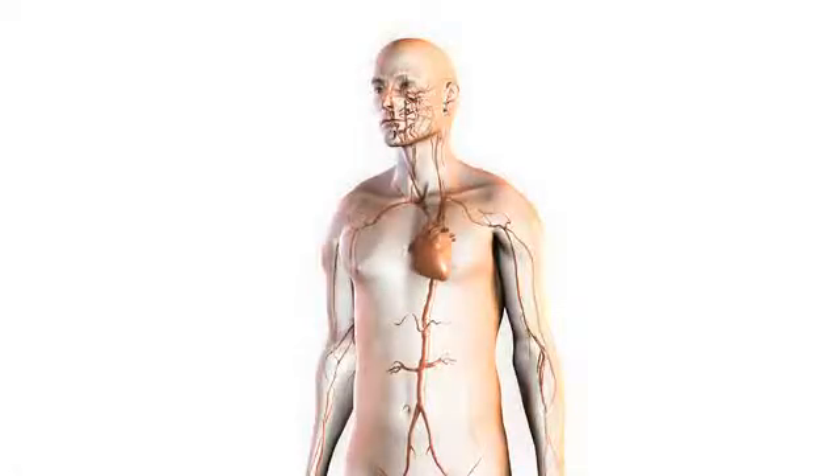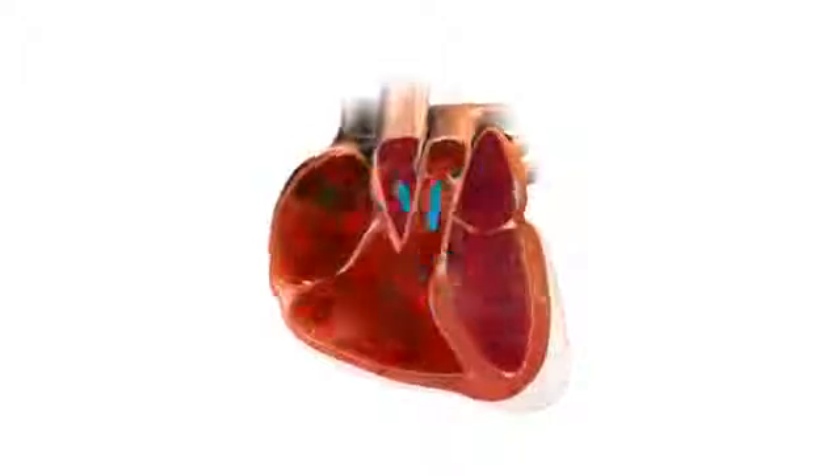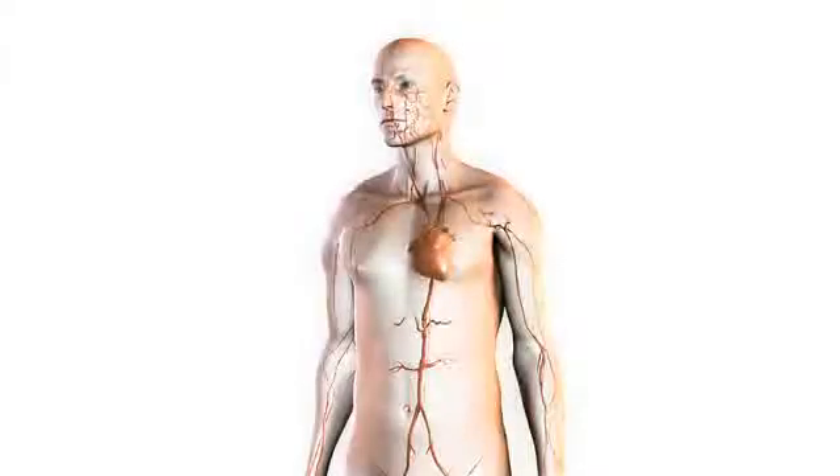The heart is a muscle that pumps oxygen-rich blood to the body. It does so in two phases. In the first phase, it relaxes and fills with blood. In the second phase, it contracts and pumps blood out to the rest of the body.